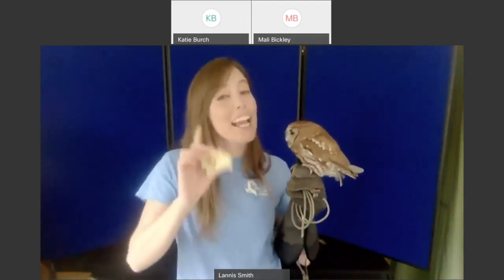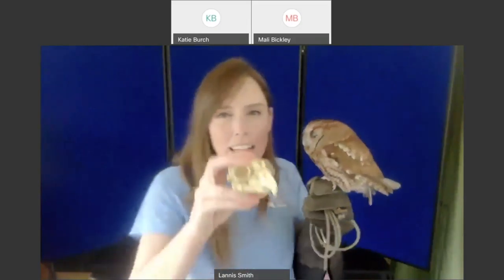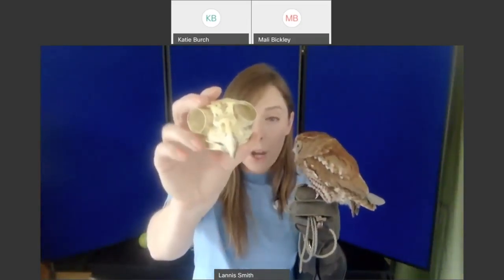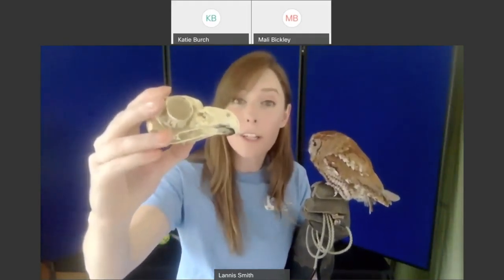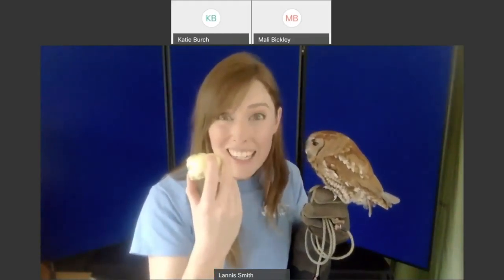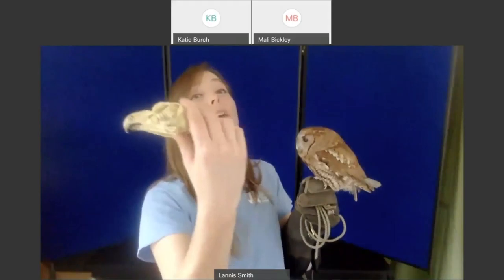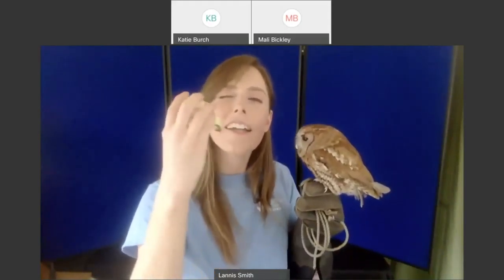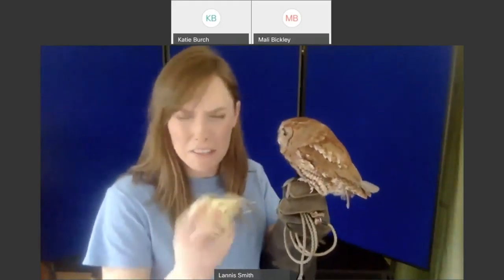When owls look around, they kind of look like robots. I can't force her to turn her head, but I can show you how it works using the skull. Starting by looking straight ahead, an owl will turn its head over its shoulder about 90 degrees — like we humans can — then keep going to 180 degrees, and then all the way to 270 degrees, before having to come all the way back. Owls can turn their heads about 270 degrees around their body.